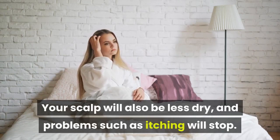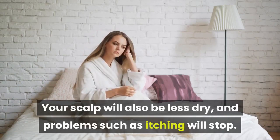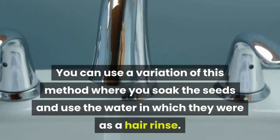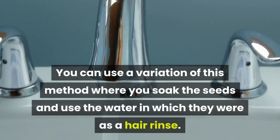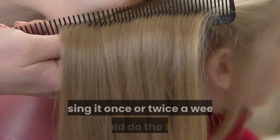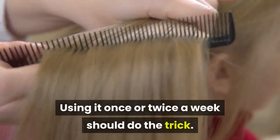Your scalp will also be less dry, and problems such as itching will stop. You can use a variation of this method where you soak the seeds and use the water they were soaked in as a hair rinse. This water encourages the growth of hair and helps you get rid of dandruff. Using it once or twice a week should do the trick.